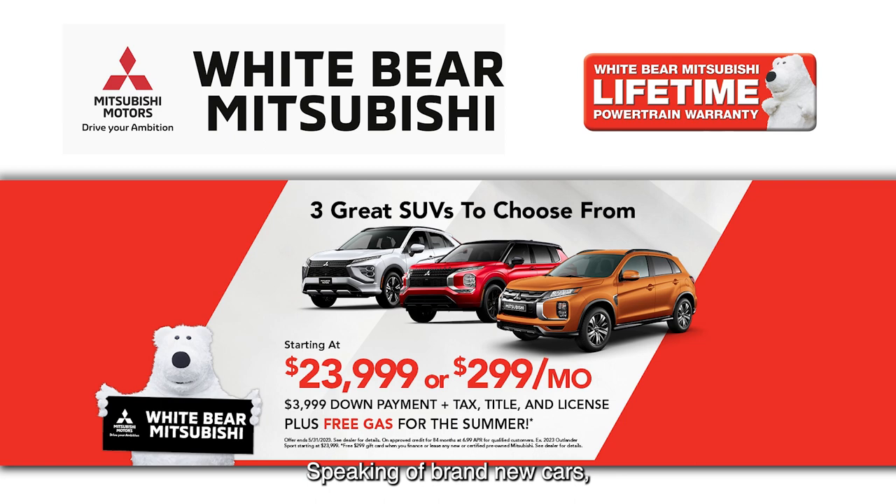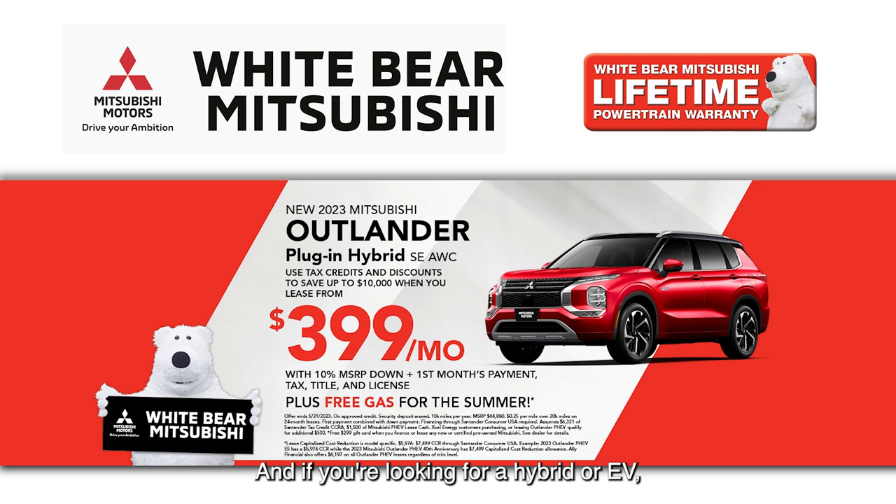Speaking of brand new cars, we have three great SUVs starting at just $2.99 a month. And if you're looking for a hybrid or EV, check out the Outlander plug-in hybrid starting at just $3.99 a month.